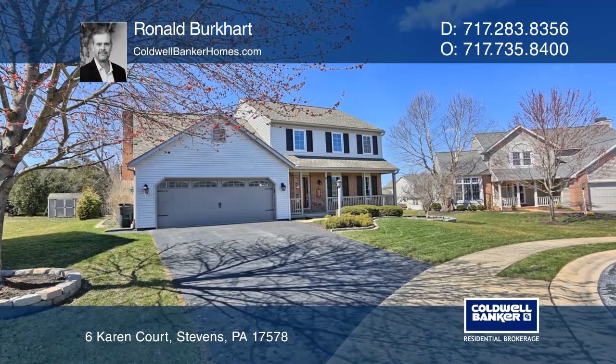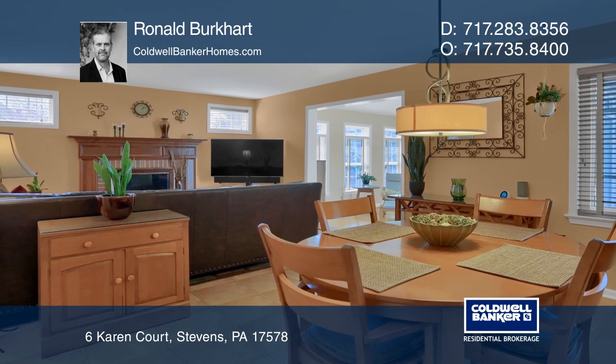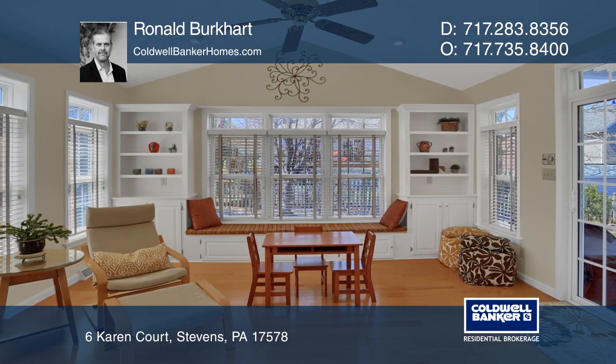Don't miss this beautiful two-story single-family home. Situated on a cul-de-sac, this home features a combined family room and kitchen, an island with a breakfast bar, and an attached sunroom with built-in shelves and a window bench.